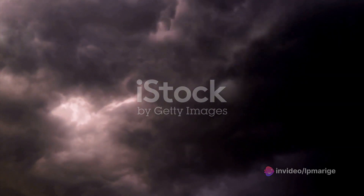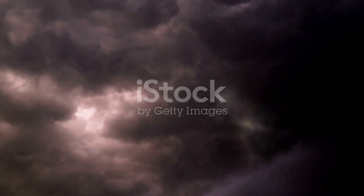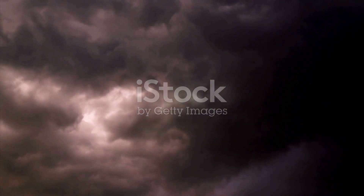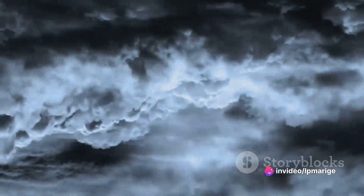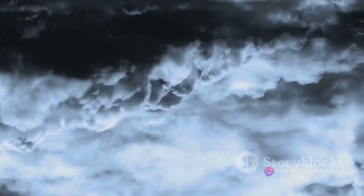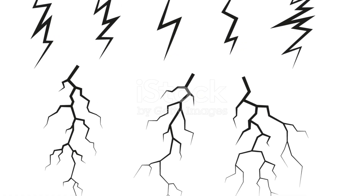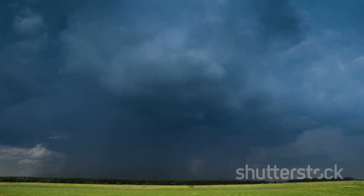Our story begins with a thunderstorm, a brewing cauldron of turbulence and energy. Inside these storm clouds, tiny ice particles collide and create an electric charge. Positively charged particles rise to the top of the cloud, while negatively charged particles sink to the bottom. This separation of charges creates a massive electric field within the cloud, and when this electric field becomes strong enough, a brilliant flash of lightning bursts forth.